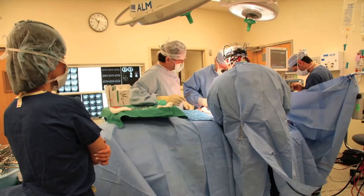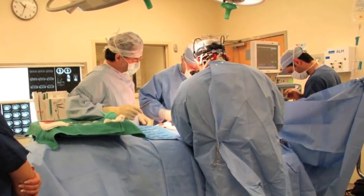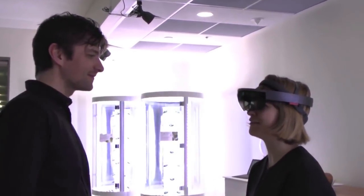CardioLens could be used to help doctors visualize blood flow in different parts of the human body, or enhance remote communication and video conferencing applications.